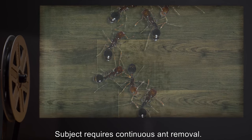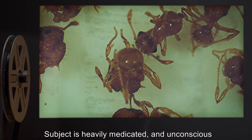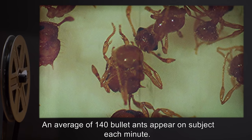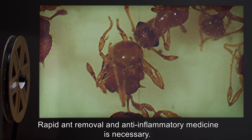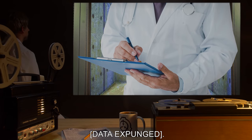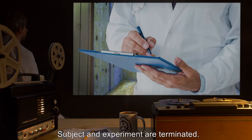Day 8: Subject is heavily medicated and unconscious through the majority of the day. An average of 140 bullet ants appear on subject each minute. Rapid ant removal and anti-inflammatory medicine is necessary. Day 9: [DATA EXPUNGED]. Subject and experiment are terminated.